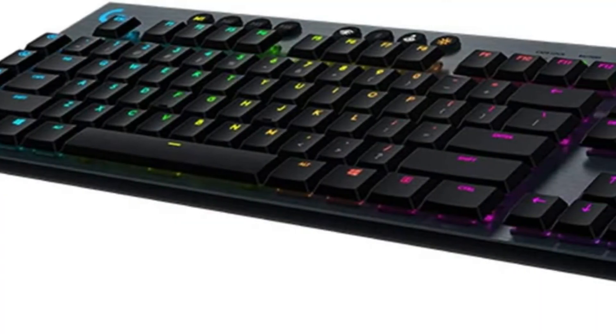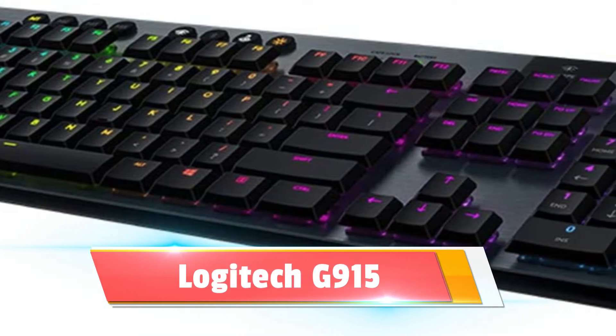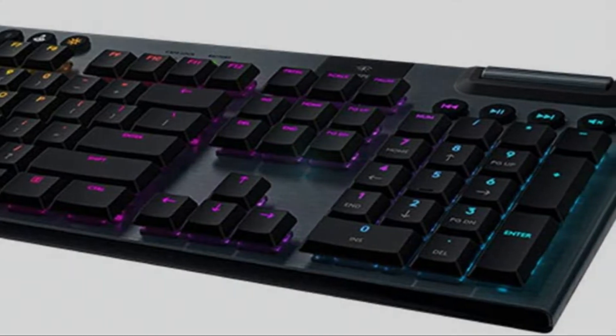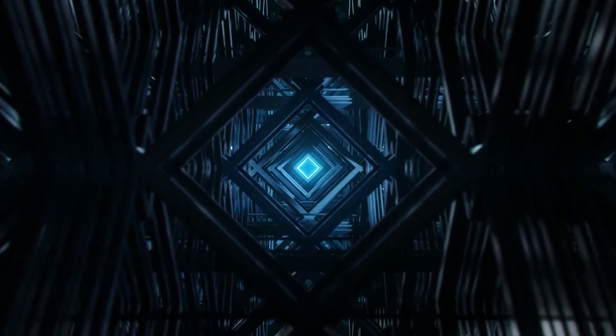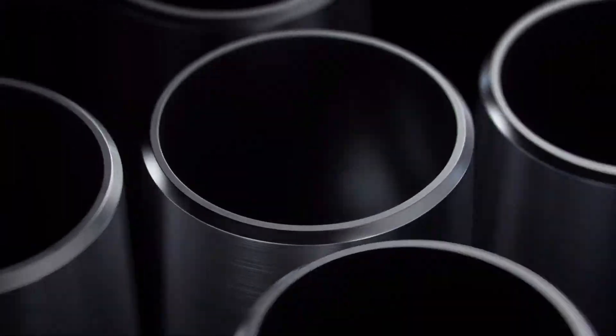Only time will tell for sure, but I believe that the Logitech G915 represents the future of gaming keyboards. Just as gaming mice and headsets have become increasingly wireless over the past few years, the G915 demonstrates how keyboards can take the same route without sacrificing aesthetics or performance. The G915 is a gorgeous, ultra-thin gaming keyboard that connects to computers via a USB dongle or Bluetooth. There's no lag, there are no dropped signals — it's just as quick and responsive as any wired peripheral.